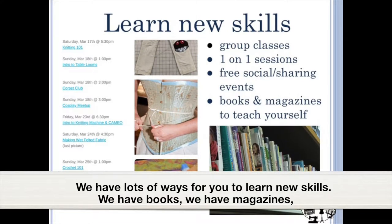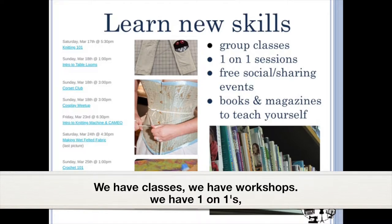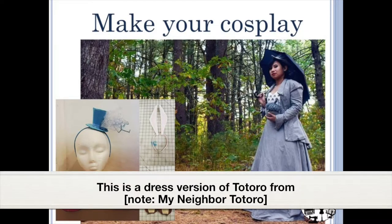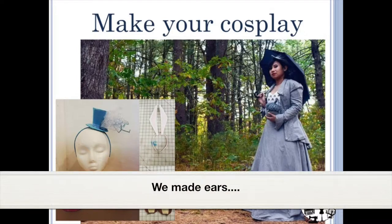We have lots of ways for you to learn new skills. We have books, magazines, classes, workshops, and one-on-ones. We also have cosplay groups, so we have people who come and make their cosplays. This is a dress version of Totoro, and we made ears.